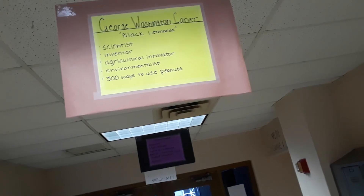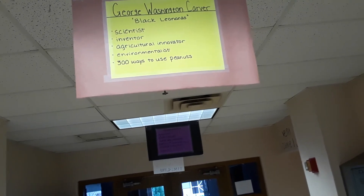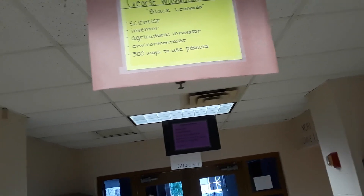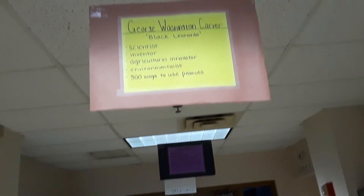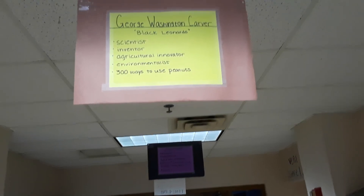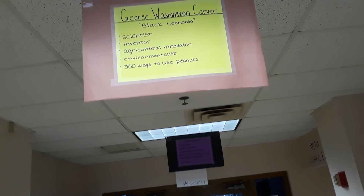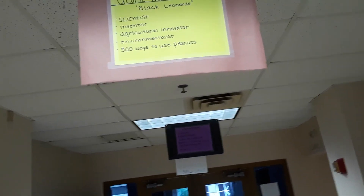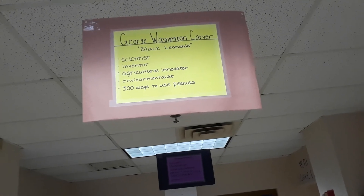He was known as the Black Leonardo because he was so brilliant at so many different things. He was a scientist, an inventor, and an agricultural innovator who pretty much invented crop rotation. He was an environmentalist, and one of the things he did with crop rotation was getting people to plant peanut crops because it replenished the soil with nitrogen. To encourage this, he basically came up with 300 ways to use peanuts.